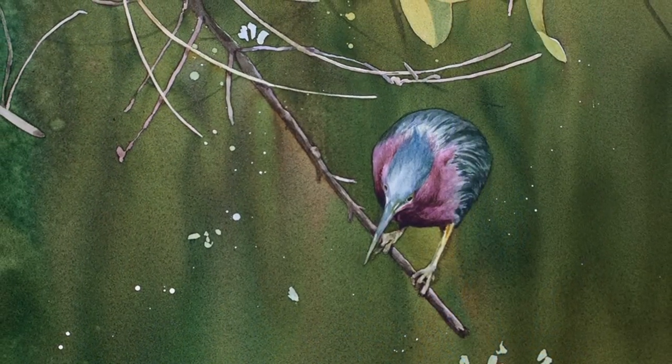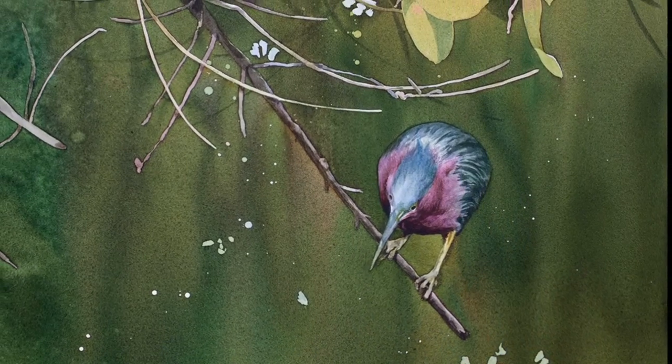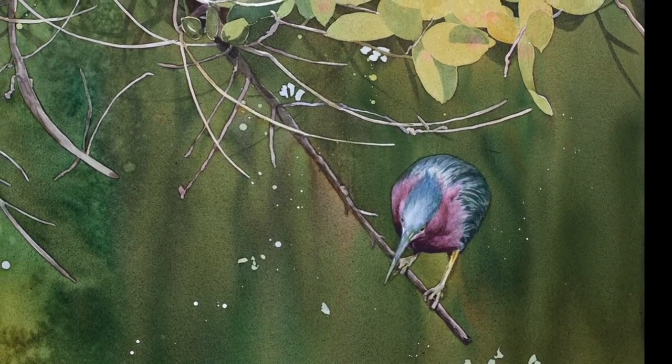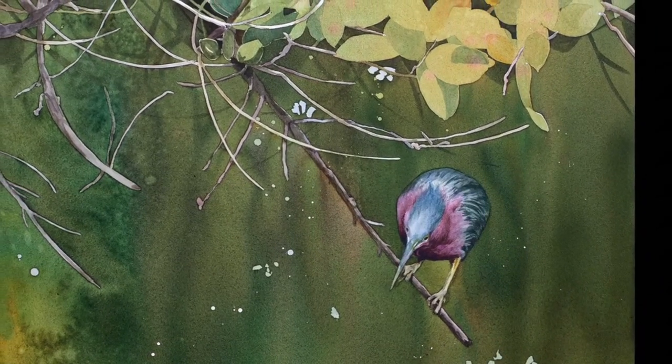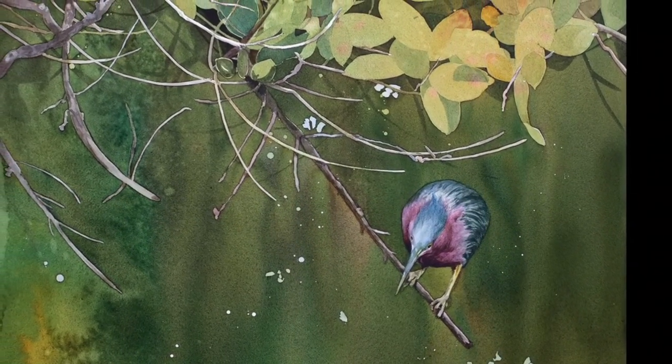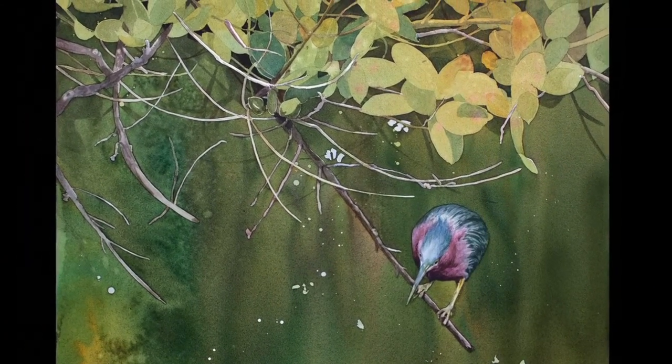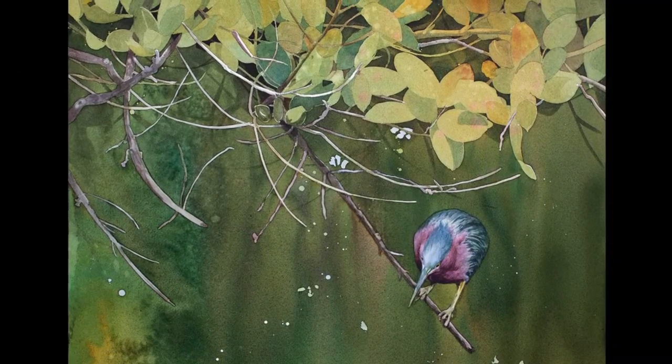To complete the painting, I removed the masking fluid, which peels off like rubber cement, revealing the white paper and lighter colors underneath. Employing traditional brushwork, I then painted the bird and finalized the details in the leaves and twigs.